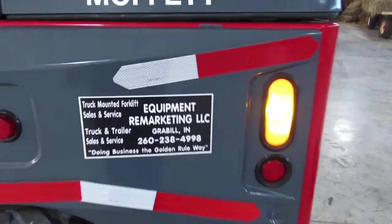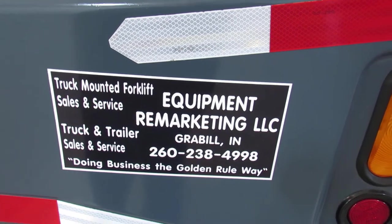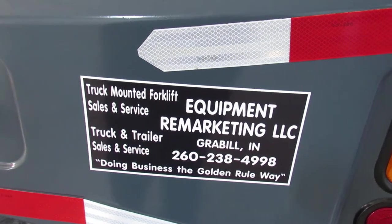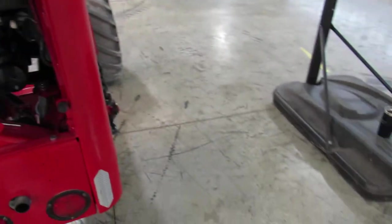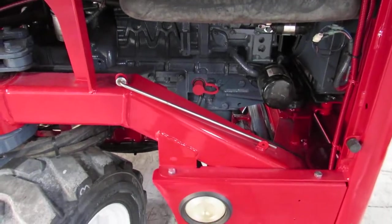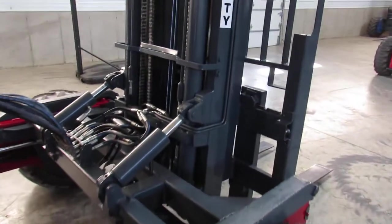Give us a call at 260-238-4998. You can check us out on the web at 99lifts.com. This thing has been fully serviced — new filters, all fluids replaced. You're ready to go. Thank you for watching this video and have a nice day.